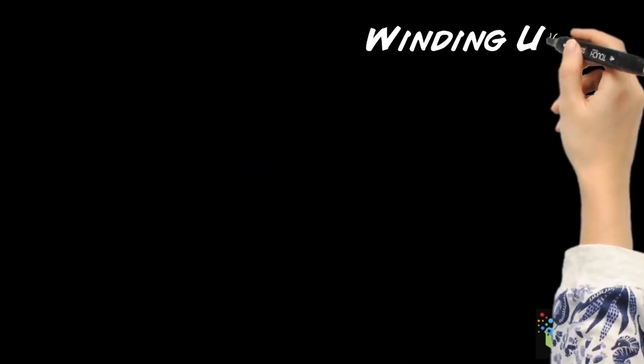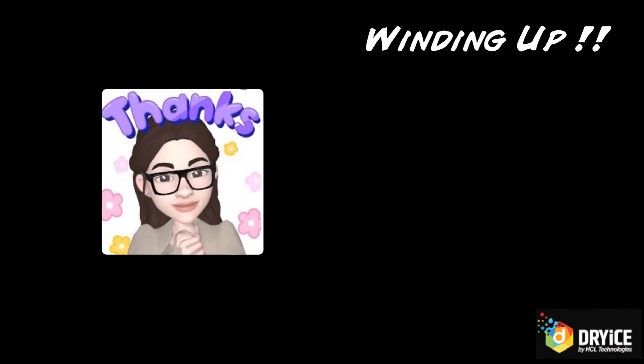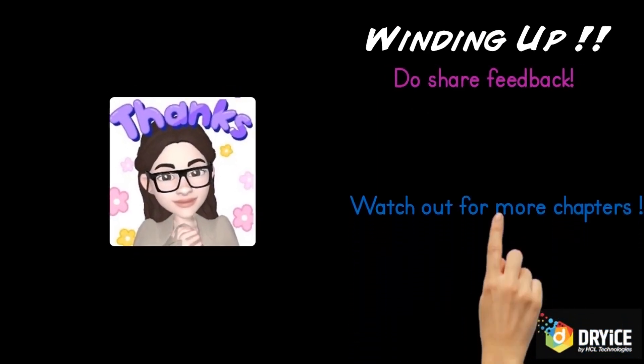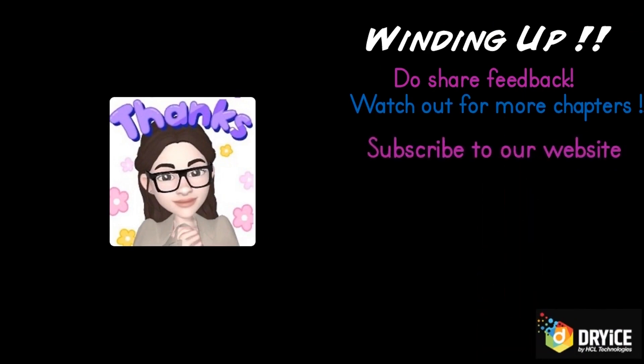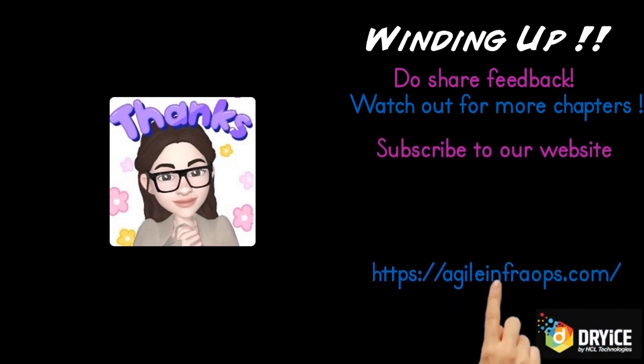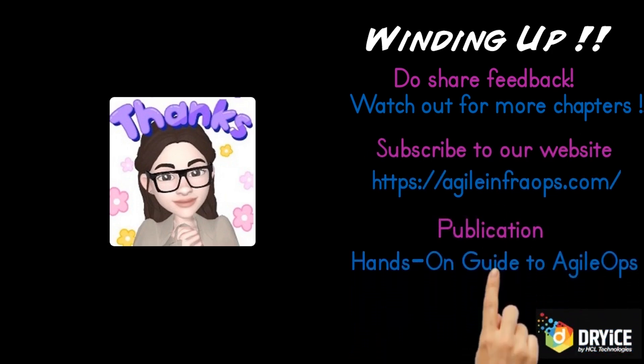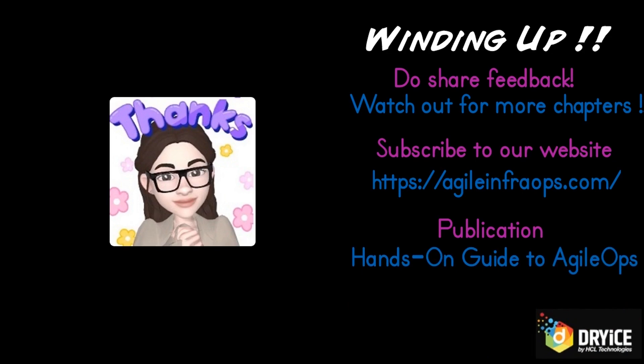With that, thank you for watching the first chapter. Please do share your feedback and watch out for more chapters. You can also subscribe at agileinfraops.com and order a copy of our latest publication, Hands-On Guide to AgileOps, available at amazon.com.